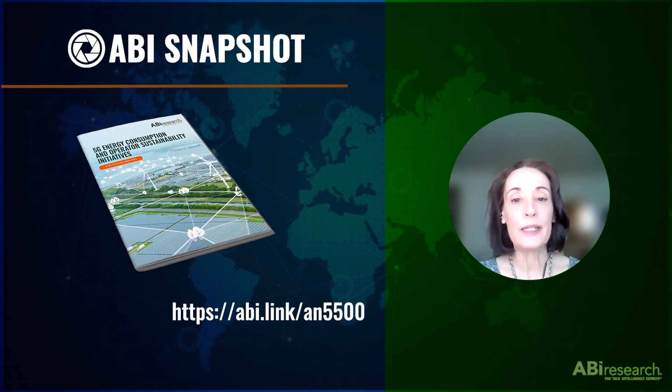Welcome to the ABI Snapshot, where we spotlight critical findings and the latest research from our global team of analysts. In this snapshot, we're speaking with ABI Research Industry Analyst Faye Liu. Faye will answer key questions about her latest report on 5G energy consumption and operator sustainability initiatives.